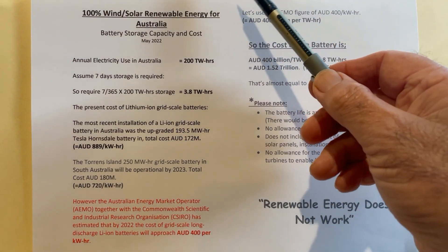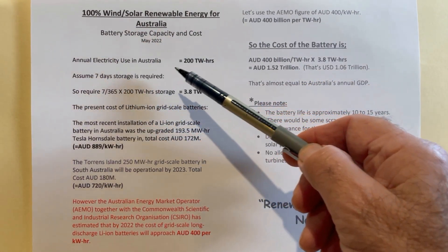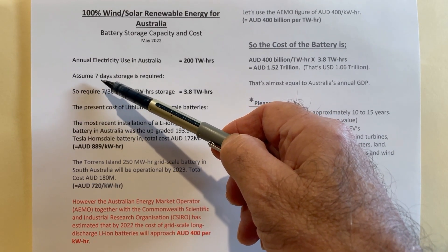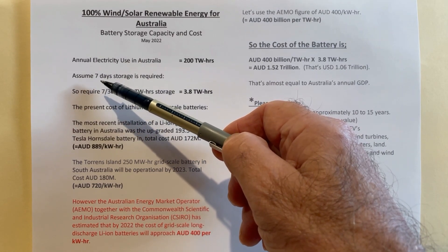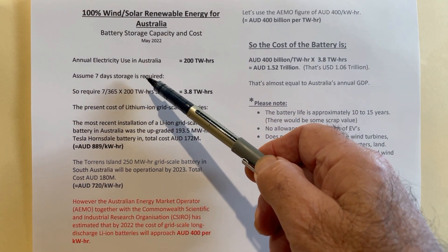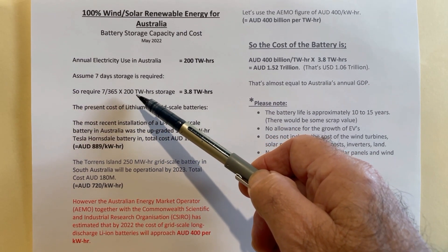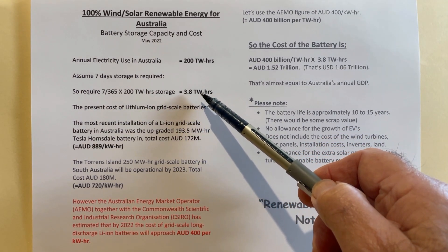Let's look at the figures and use the case of Australia as an example. The annual electricity use in Australia at the moment is 200 terawatt hours. Now how much storage would be required? We know that an hour is not enough, a day is not enough, a month is probably too long. Weather conditions stay over the country for extended periods of time. Let's guess that seven days of storage is required — it's an approximation, perhaps a reasonable one. So we would require seven days out of 365 multiplied by the 200 terawatt hours per annum, which comes out to 3.8 terawatt hours of storage required.